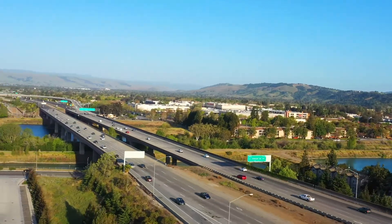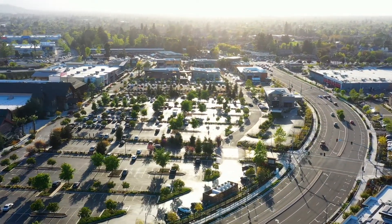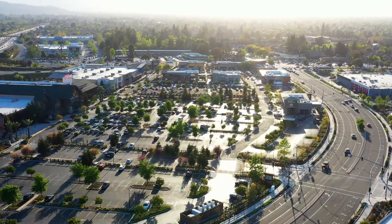Safeway or go shopping, grab dinner and watch a movie all at the recently expanded Westfield Oak Ridge Mall.